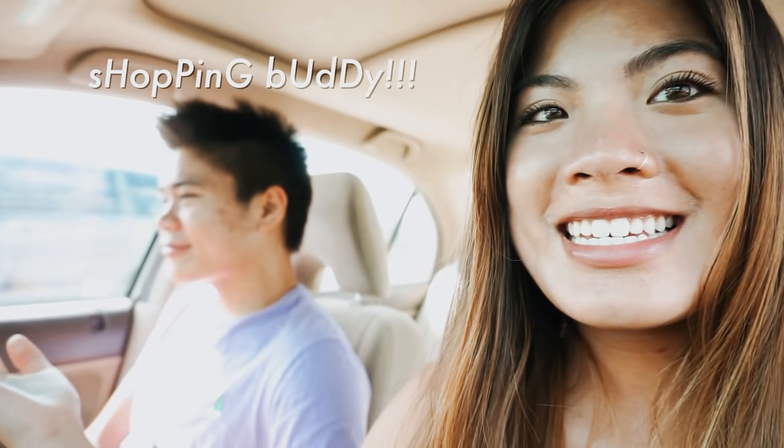Alright guys, I'm back with my shopping buddy — this is my twin brother Justin. We are going dorm shopping and we're about to go to Target. Right now we're waiting in line at Costco to get gas. After this we're just gonna head over to Target and get some stuff. I'm so excited!